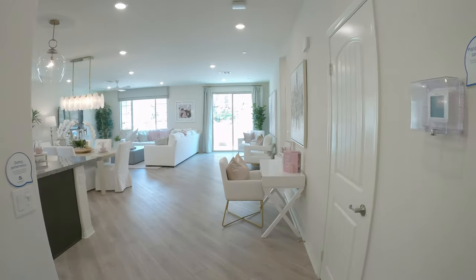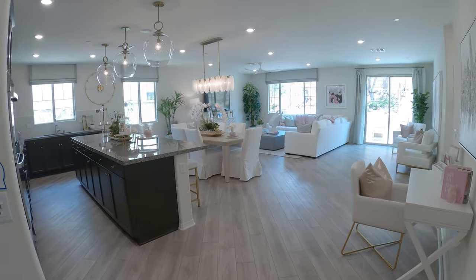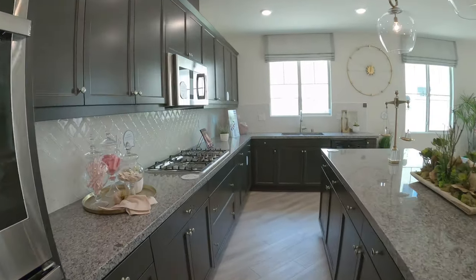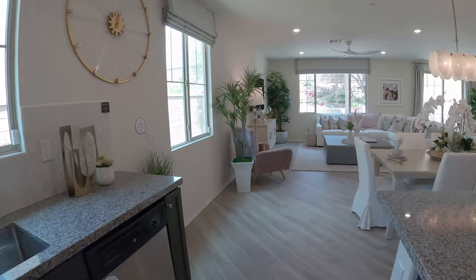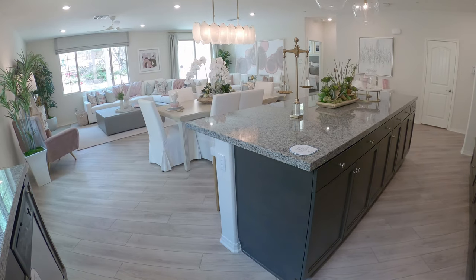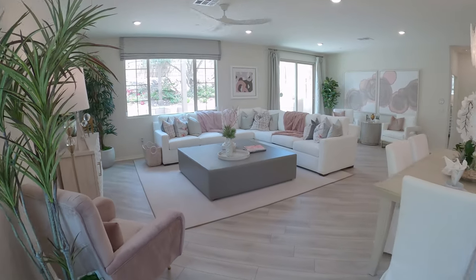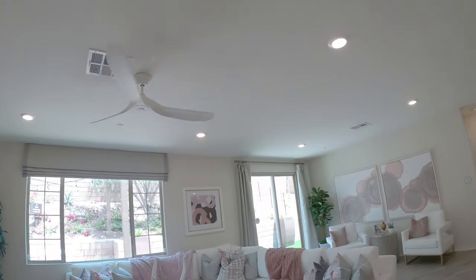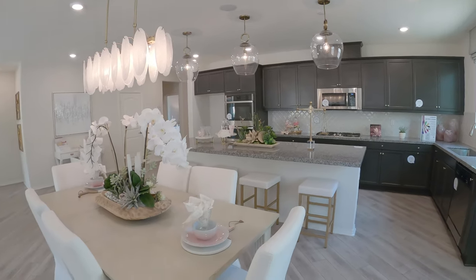Here is the super open concept living and kitchen area. The kitchen has an upgraded backsplash. One thing to know about new construction is that not everything is always included. The flooring is laid in a special diagonal cross pattern — that's an upgrade. Pendant lights — also upgraded. Sometimes builders include everything, sometimes they don't. Beautiful kitchen though.